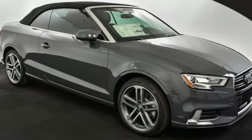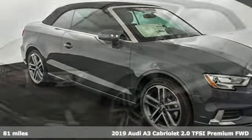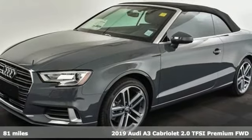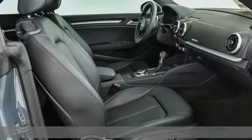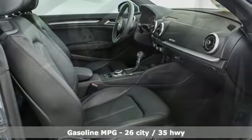It's a new 2019 Audi A3 Cabriolet. From the beautiful exterior to the power and precision of the engine, this A3 is crafted to give you a luxury compact that makes a big impression.